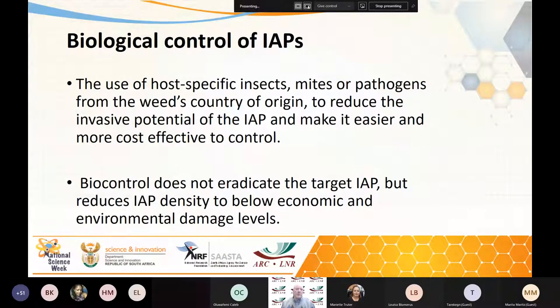Now we've got to talk about the biocontrol of invasive alien plants. This is the use of host-specific insects, mites or pathogens from the weed's country of origin to reduce the invasive potential of the IAPs and make it easier and more cost effective to control. Biocontrol does not eradicate the targets — we're not talking about completely destroying it — but it reduces the density to below economic and environmental damage levels. There's a balance: if the weed gets out of hand, the biocontrol agents control it; when there's too little weed, the agents die off a bit and the weed can come up again. It's a cycle, but kept below a target level.